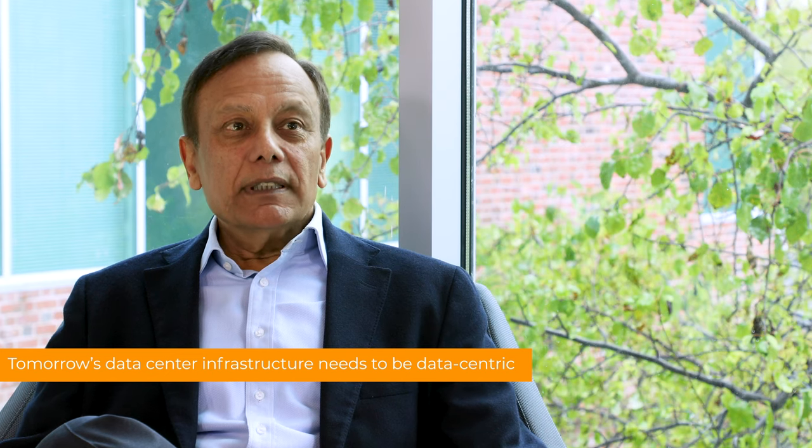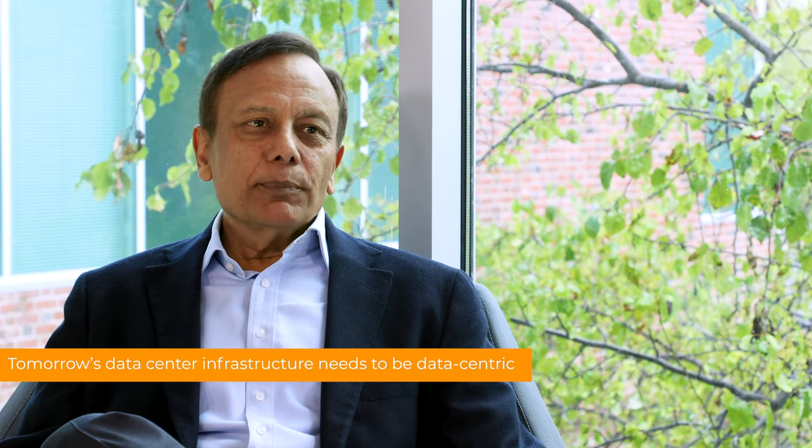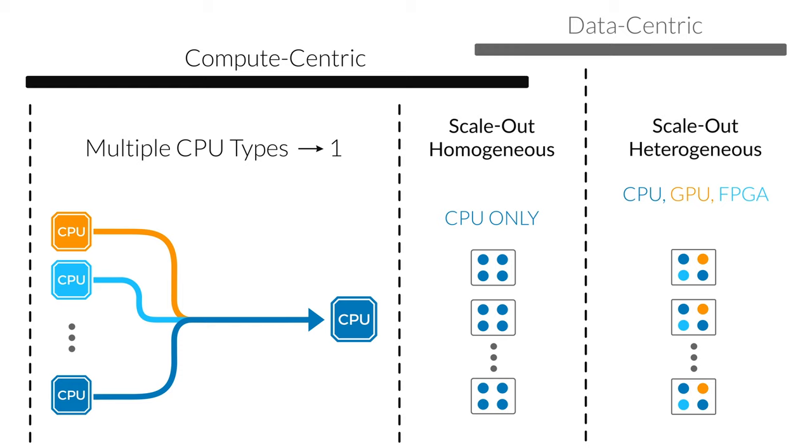Today, with Moore's Law nearly flatlining, this compute-centric approach is no longer viable. We need a data-centric approach to infrastructure. In today's data-centric world, we need a new programmable engine we call the data processing unit, or DPU.